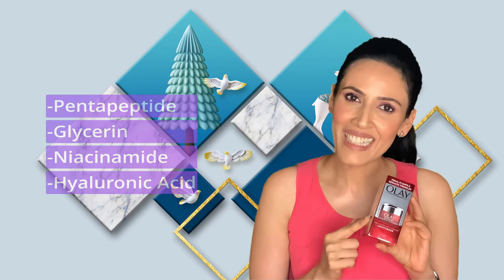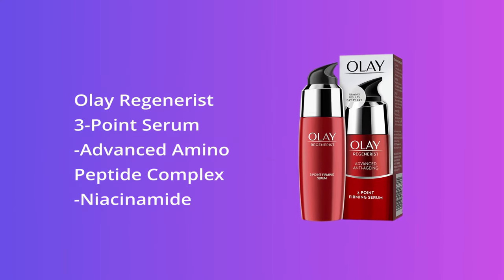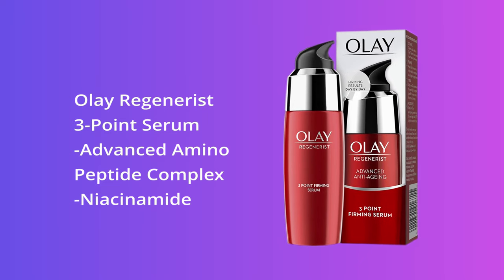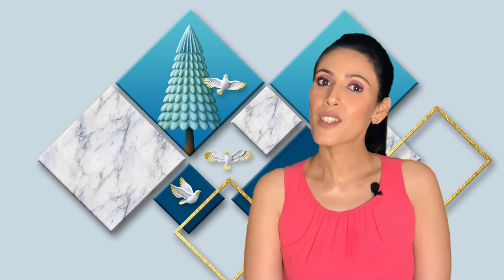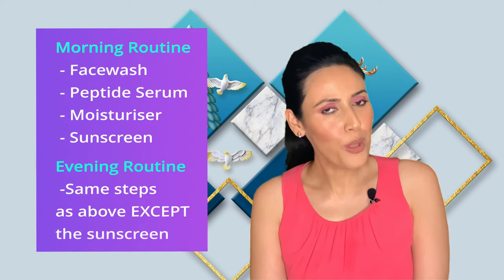Another one from the same brand is the Olay Regenerist 3-Point Serum, which has an advanced amino peptide complex. Niacinamide is also very high in the ingredients list. So these two products from Olay are again superb to deliver peptides into your skin.